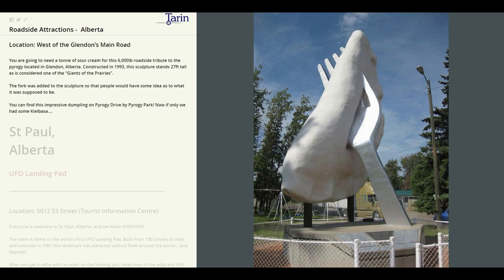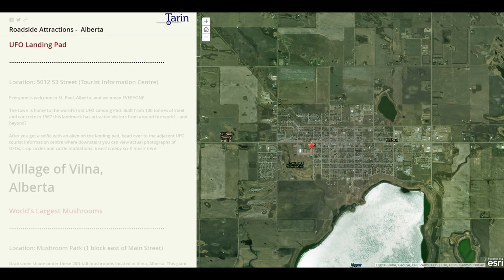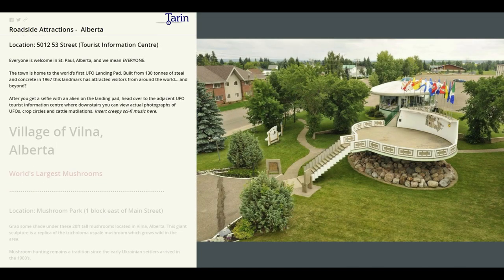Next stop, St. Paul. Here we will find a UFO landing pad. Everyone's welcome in St. Paul, and we mean everyone. The town is home to the world's first UFO landing pad. It was built from 130 tons of steel and concrete in 1967, and the landmark itself has attracted visitors from around the world. After you head here and get a selfie with an alien on a landing pad, you can head over to the adjacent UFO tourist information center, where downstairs you can view actual photographs of UFOs, crop circles, and cattle mutilations.